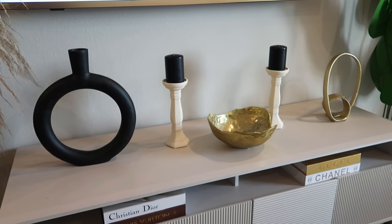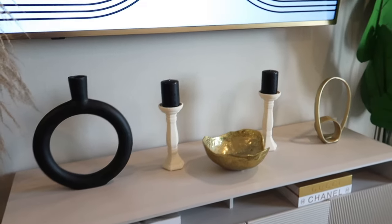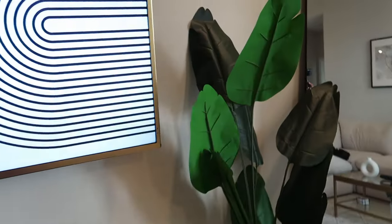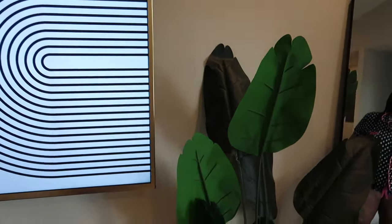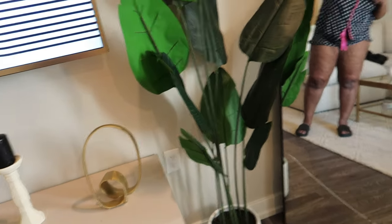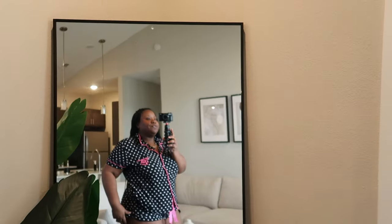The little trinkets on top of the TV stand are from HomeGoods — everything except the candles and candle holders, which came from Michael's. This lovely plant here was $130 — don't go to At Home for it. Go to Amazon instead. I got one linked to my storefront and it looks even better for cheaper.